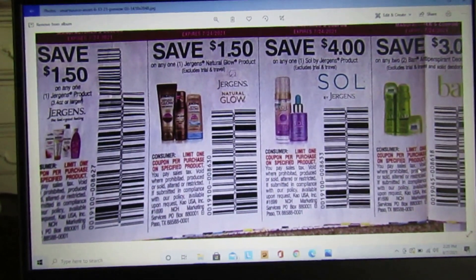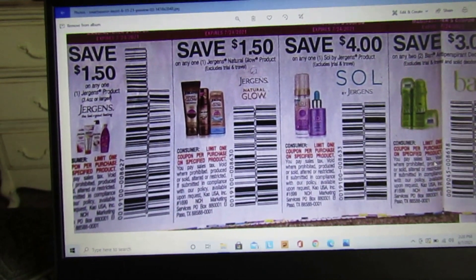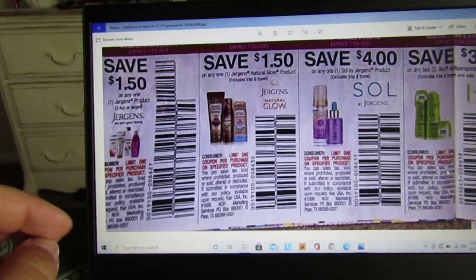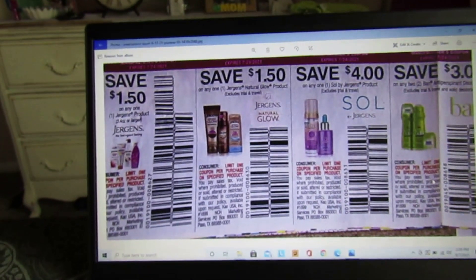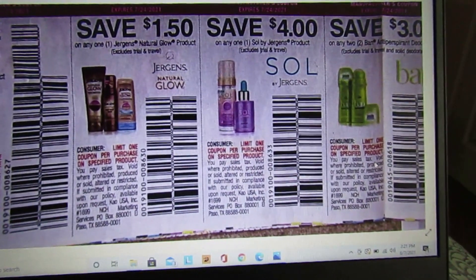I'm really excited about this because my family only uses Jergens lotion — that's our favorite. We have $1.50 off any one Jergens product 3.4 ounces or larger, save $1.50 off one Jergens Natural Glow product.